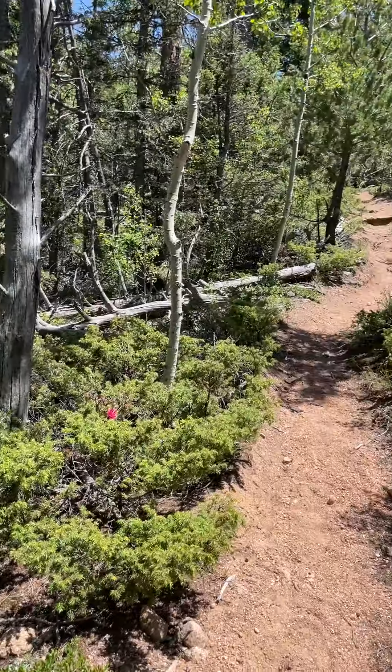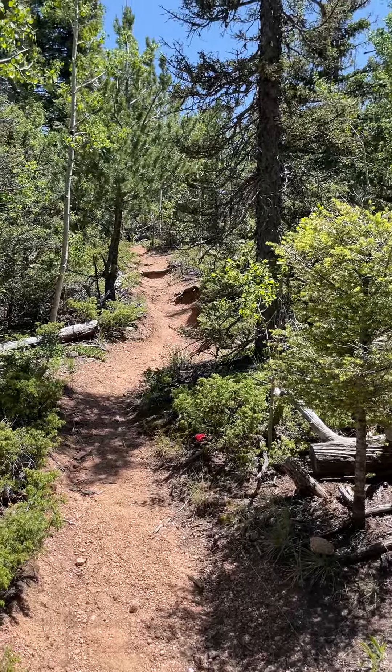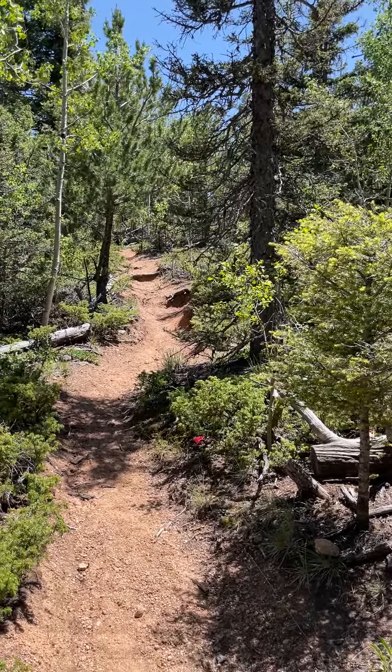Then we'll circle back in and meet back up to the existing trail to continue on down towards the trailhead. The section that we're getting rid of is that steep section up there, which gets worse going down the corner there.